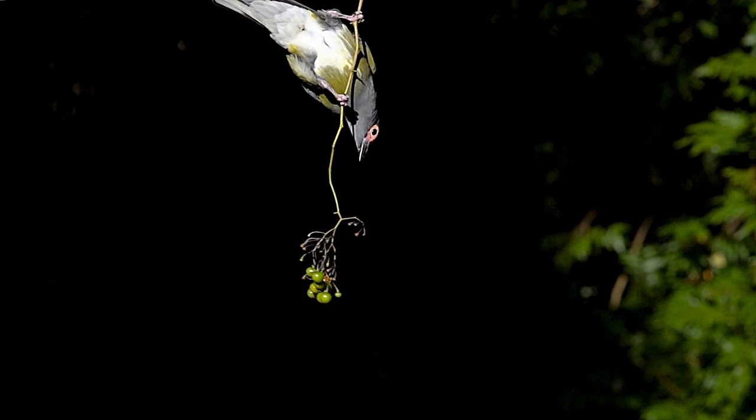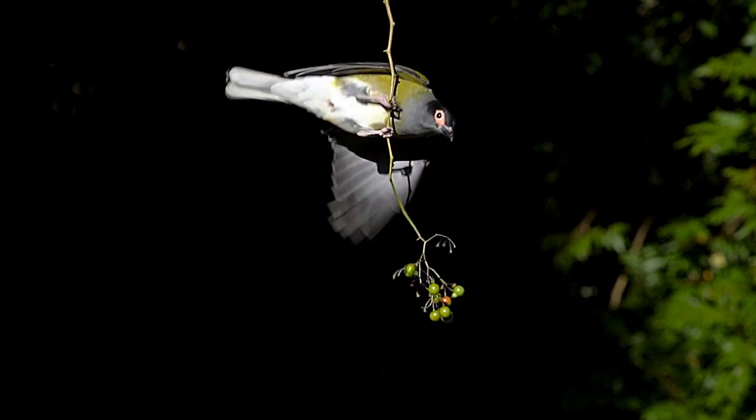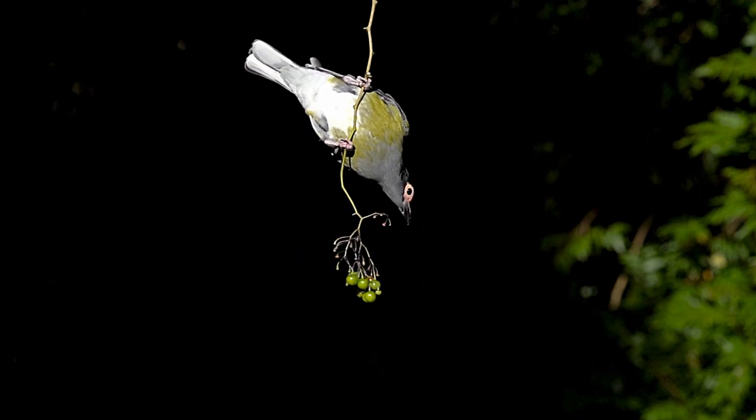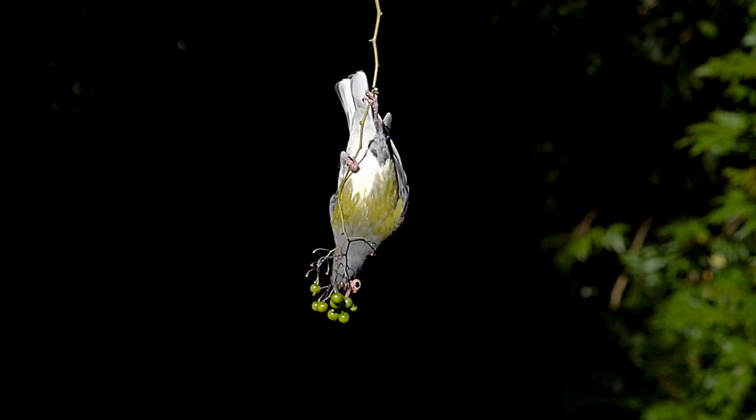Of course, you always get a few other birds come in — the fruit-loving birds. Most of the rainforest birds love fruit. Things like the Australasian fig bird — he's a regular. And yeah, they're always good to see. Beautiful bird.